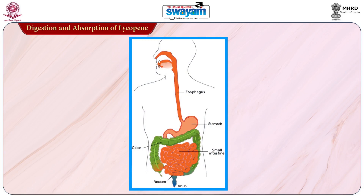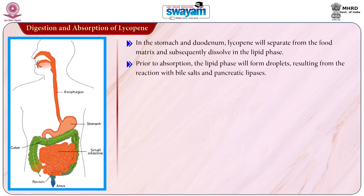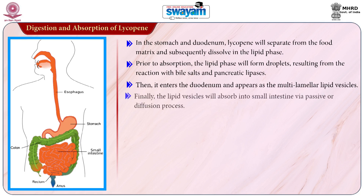Let us now learn about the digestion and absorption of lycopene. Lycopene, as a fat-soluble compound, has a similar absorption pattern to dietary fat. In the stomach and duodenum, lycopene will separate from the food matrix and subsequently dissolve in the lipid phase. Prior to absorption, the lipid phase will form droplets resulting from reaction with bile salts and pancreatic lipase. It then enters the duodenum and appears as multi-lamellar lipid vesicles, which are finally absorbed into the small intestine via passive diffusion.